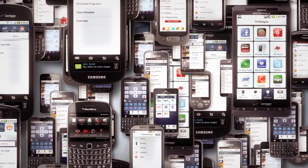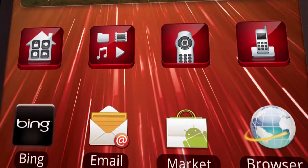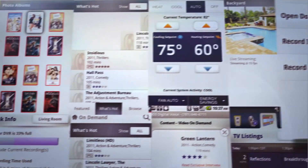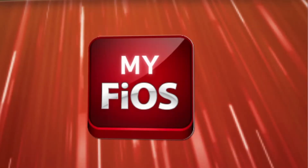But when it comes to a Verizon experience on a mobile device, you don't need more applications, usernames, and passwords. You need more power, more control, and more clarity. That's why, right now, Verizon's bringing it all together with a universal application that no cable provider can match.